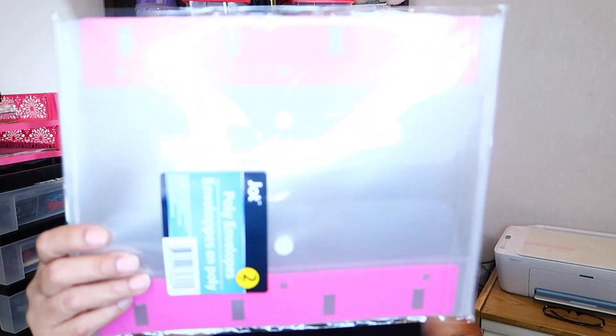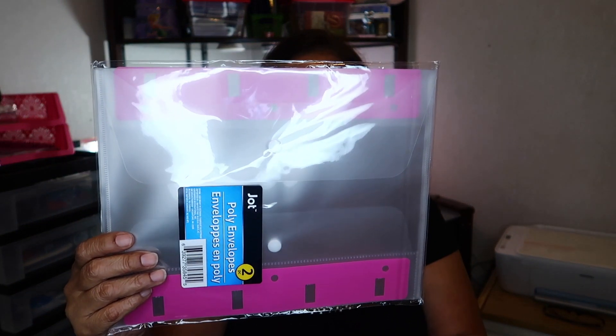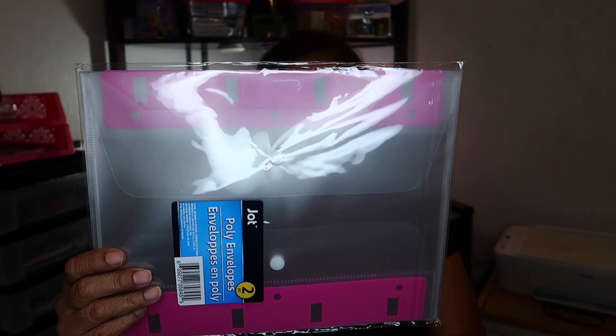Then I picked up these poly envelopes — these are by Jot also and they come two to a pack. You can put these in your binder and they'll really come in handy. I'll probably put stickers in them, so I picked up two of them.